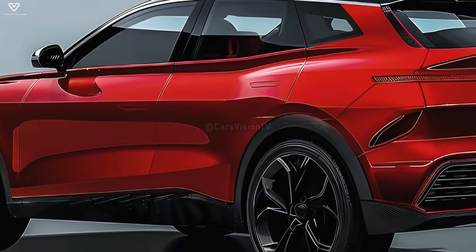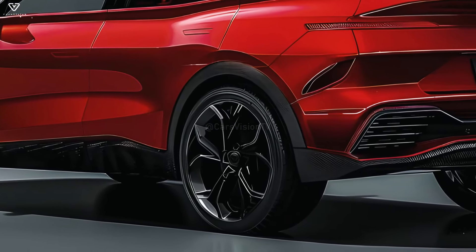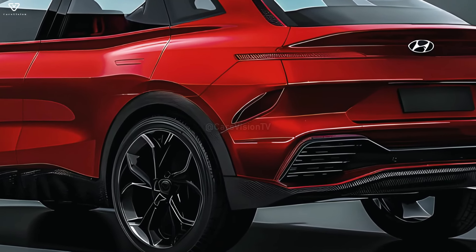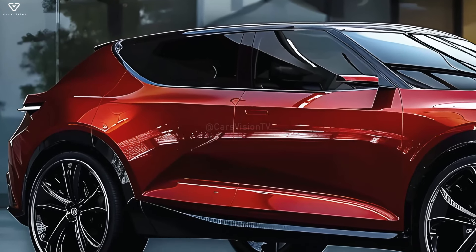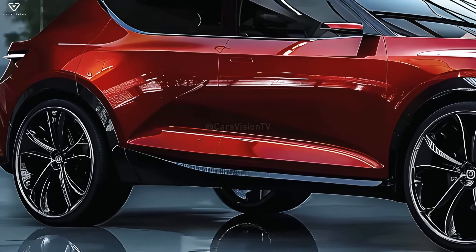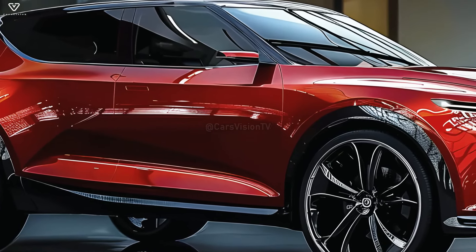The 2026 Tucson is planned to have a wide range of engine options to cater to different tastes and road conditions. This might include traditional gas engines, hybrid powertrains, and maybe even fully electric variants, all in keeping with Hyundai's commitment to sustainability and innovation. Reportedly, Hyundai prioritized handling in the 2026 Tucson to strike a balance between ride quality and reactivity.